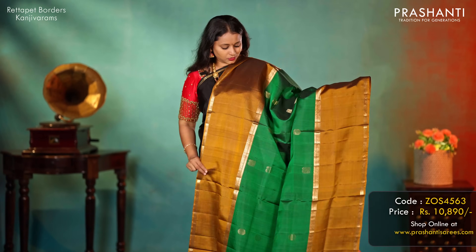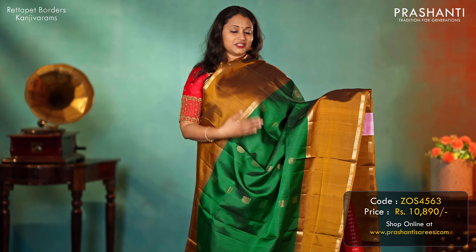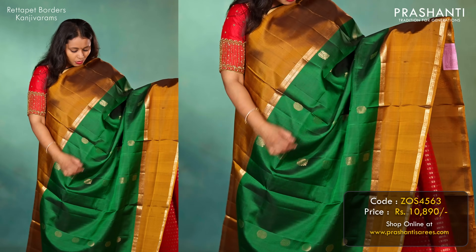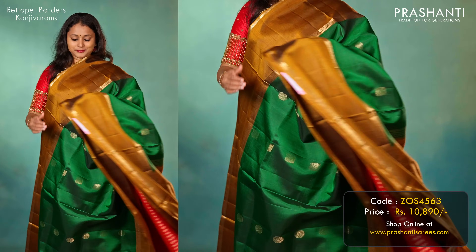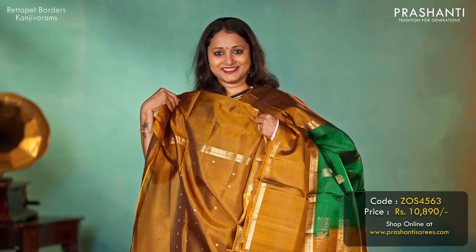Bottle green with golden mustard — another beautiful saree with traditional retapet long borders, along with very pretty peacock buttas running along the body. A rich contrast pallu and a matching butta style blouse, priced at 10,890.